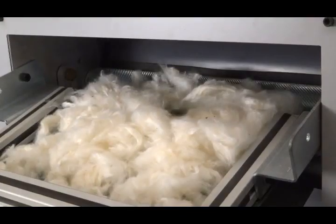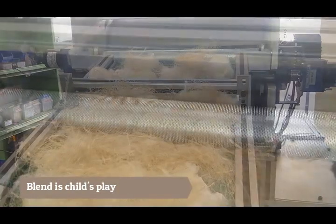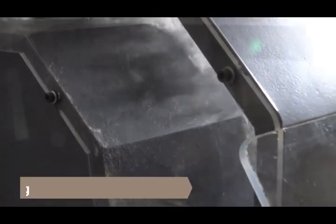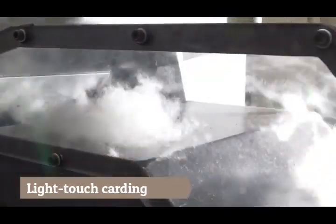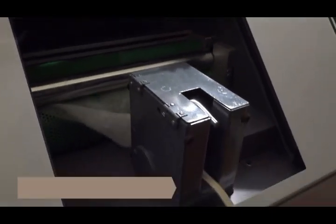Cotton lint is taken in by a conveyor. Cotton can also be blended with other natural and synthetic fibers, simply by placing them as two layers on the conveyor. The fibers are opened, cleaned, and carded by mechanisms that act on air rather than mechanical impact.